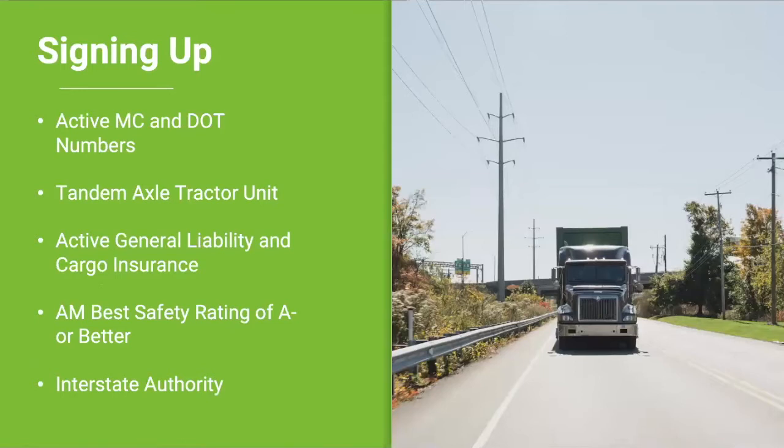Now we'll take a look at the requirements to get set up with DrayNOW and haul freight. In order to partner with DrayNOW, you'll need an active interstate MC and DOT number, a tandem axle tractor that can be either a day cab or a sleeper cab, and active auto and cargo insurance with a minimum AM Best rating of A minus or higher — your insurance agent can walk you through those steps. Even though we deal with a radius of about 250 miles around the rail ramps, the freight itself crosses state lines, which is why we require an interstate MC number. It's important to note that oftentimes the freight we deal with does not actually cross state lines — it's intrastate — but you still need to be set up to do interstate work.